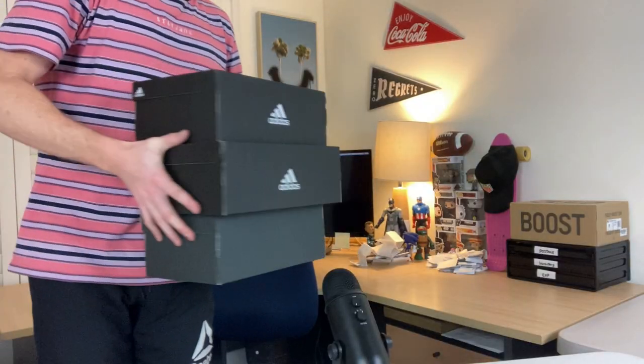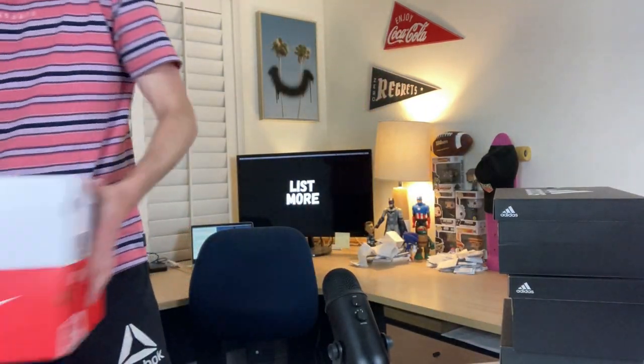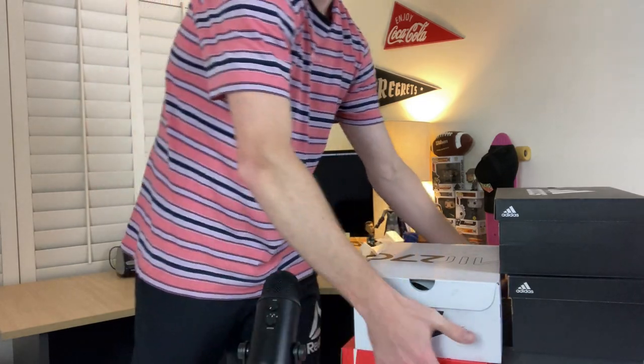I personally don't believe this is a viable business model to focus on solely as a reseller. However, when incorporated into your business every now and again, it can certainly assist with increasing your sales.